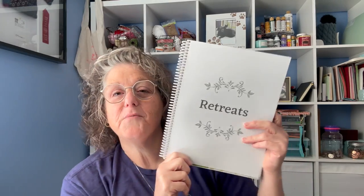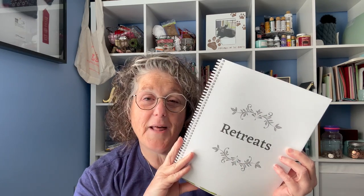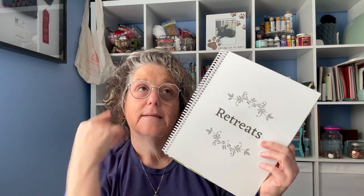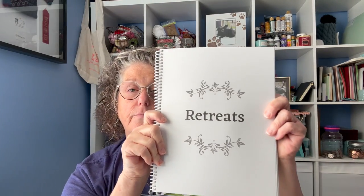Then we have what I think is my favorite part and what makes this planner unique — this section is really what was the catalyst for me wanting to design this planner. I need retreat organization. I'm a list girl, I'm an organizer. So I took all the things that I track and I'm sharing them, hopefully to help you be organized as well. We have our retreat section, and it is repeated three times — so there's enough space for three separate retreats.